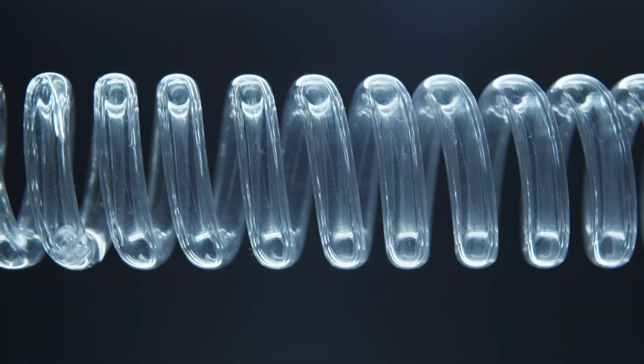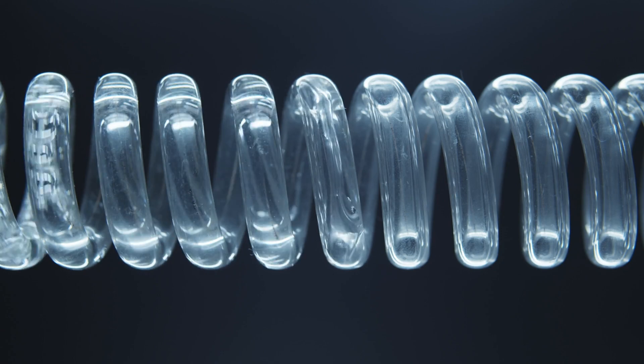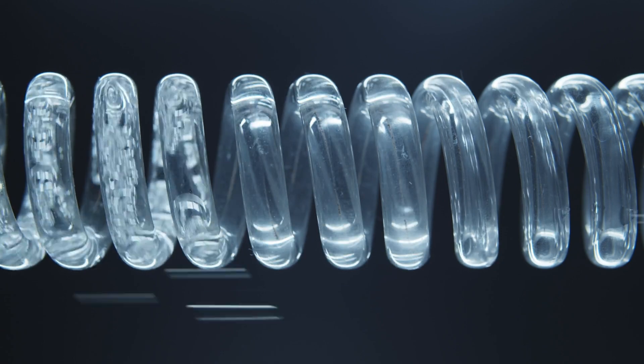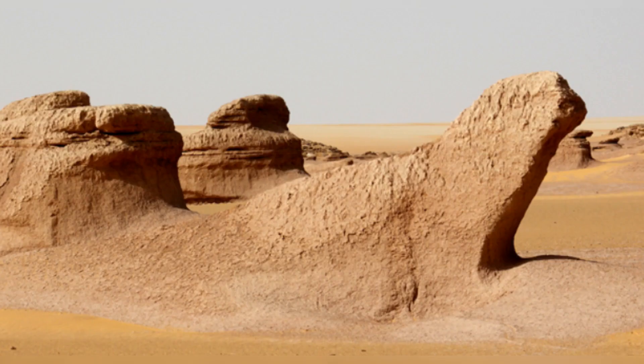When subjected to fast-flowing water streams, these clay models revealed Sphinx-like shapes, supporting the erosion hypothesis. The findings suggest that Yardangs, naturally occurring rock formations, could have been the precursors to the Sphinx statues. Some existing Yardangs have been observed to resemble seated or lying animals, hinting at a natural origin for the Sphinx's form.